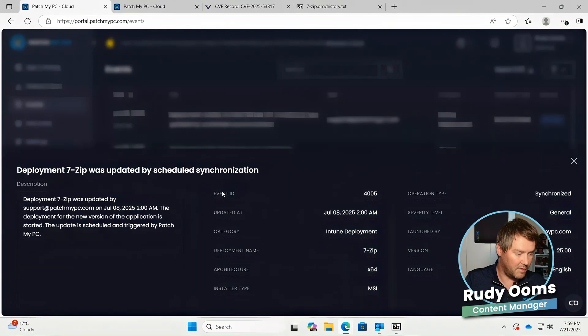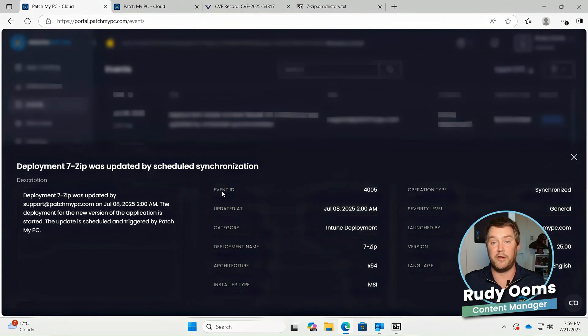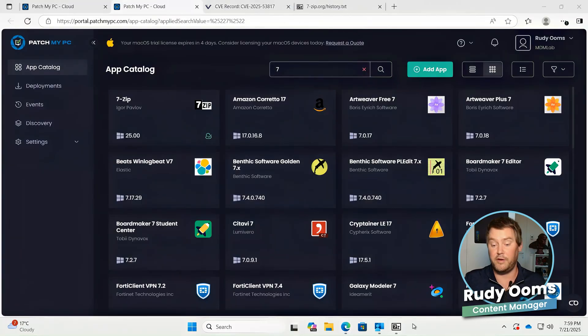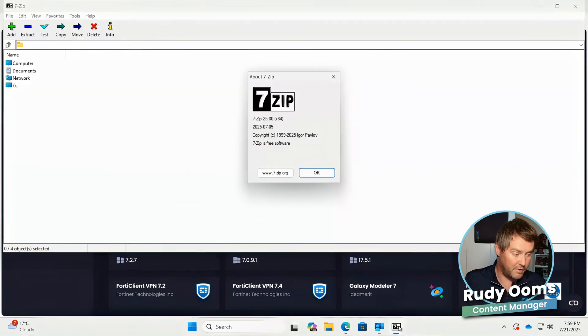But if we go back to the past events, we can see pretty quickly that the deployment of 7-Zip was updated by the scheduled synchronization — updating it from the previous version to version 25. So after deploying the app, if the device is in a proper update ring, 7-Zip will be automatically updated without us doing anything, because Patch My PC ensures it's automatically updated.